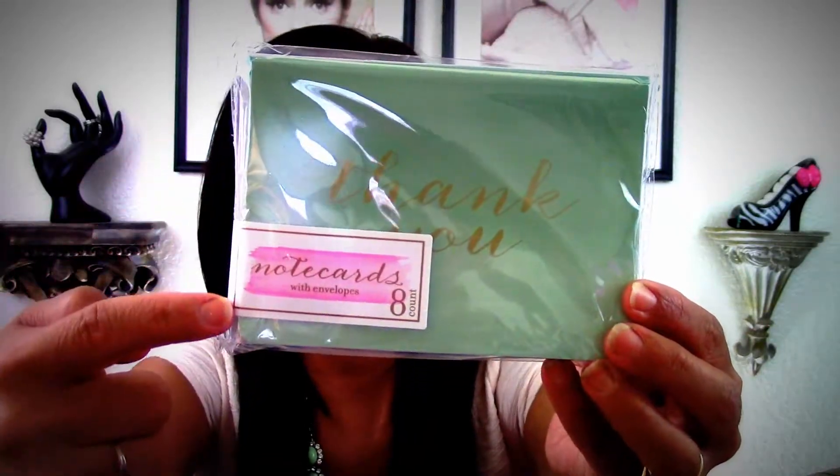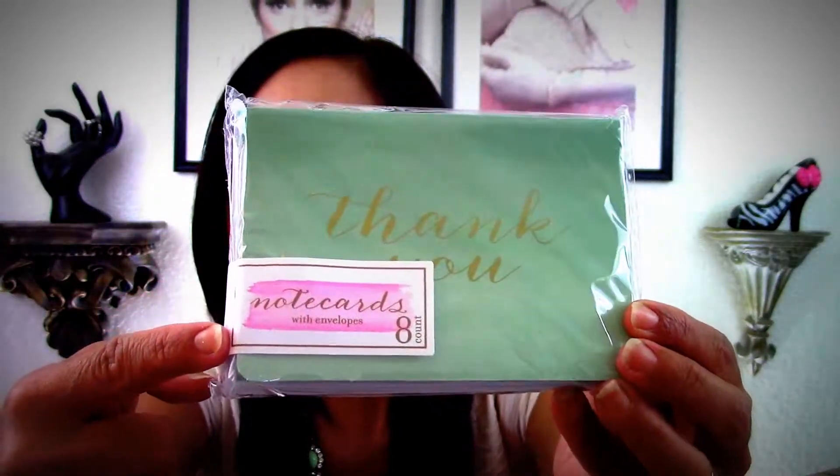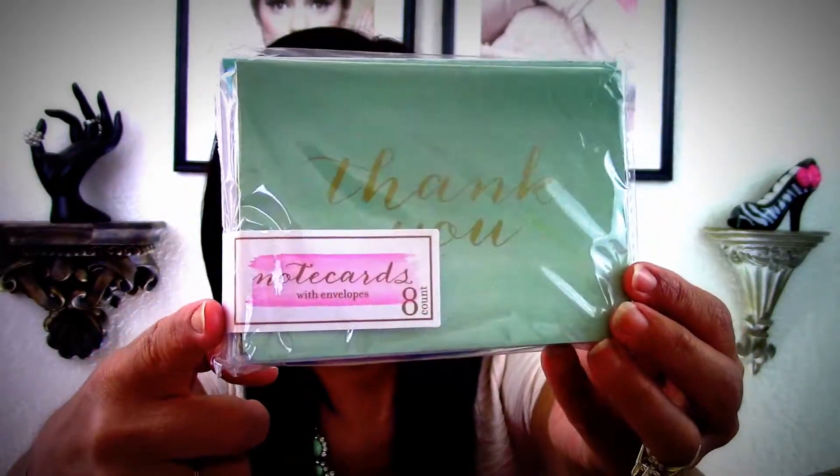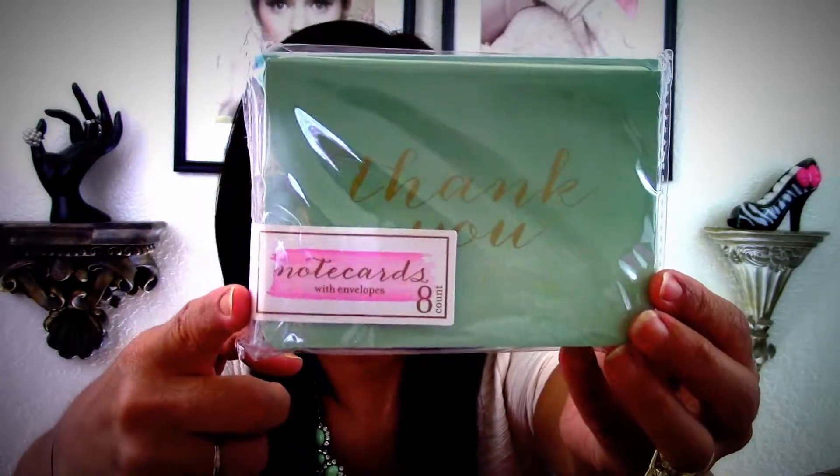Here's another package with a ribbon on it. Girl, you really went out of your way — you didn't have to do that but I really appreciate it. It's the watercolor thank-you cards with the aqua seafoam green that I love. Thank you girl, I will be using these and you might get one in the mail, sister.